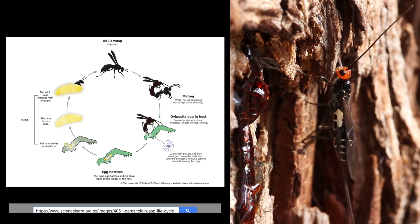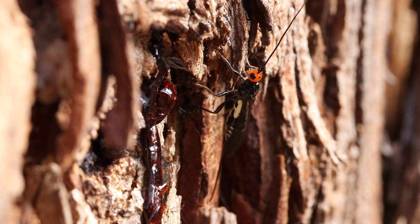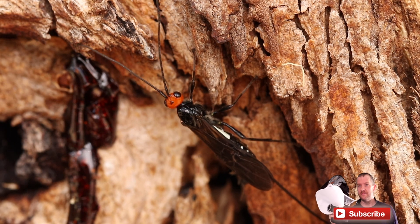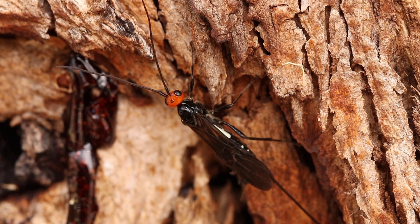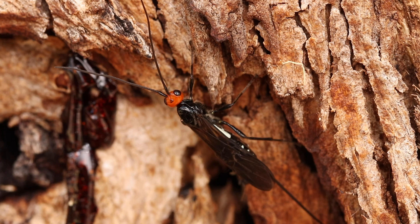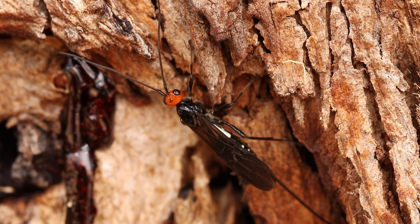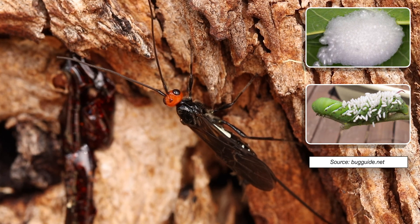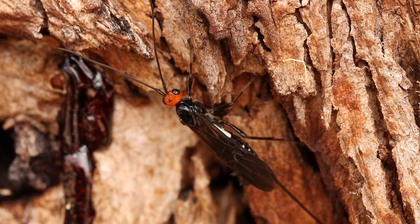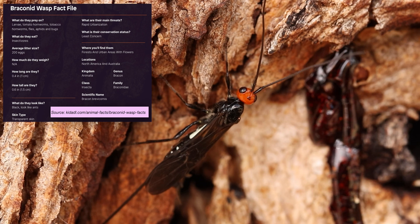Their actual lifespans are quite short; in fact, most wasps will only create one generation. Brackenid wasps reproduce like every other wasp in their biological family — they lay eggs in their host, which is normally an insect. After laying these wasp eggs, the eggs source their nutrition from the host and gradually emerge from the egg to form larvae. These larvae proceed to consume the host fully and then form brackenid wasp cocoons. Following the larvae stage, they weave a pupa around themselves to mature further, and at the end of the cycle an adult wasp emerges from the cocoon.